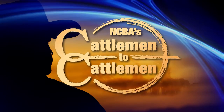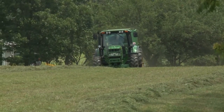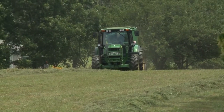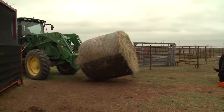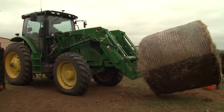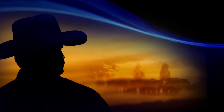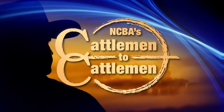Ahead on NCBA's Cattlemen to Cattlemen, it's a look back at some of our favorite stories from John Deere. Find out about the tools and equipment that can help improve any operation's bottom line. And now, NCBA's Cattlemen to Cattlemen with host Kevin Oxner.